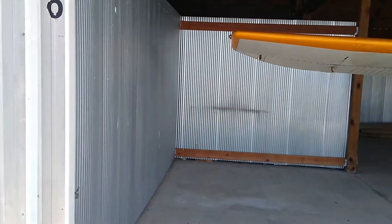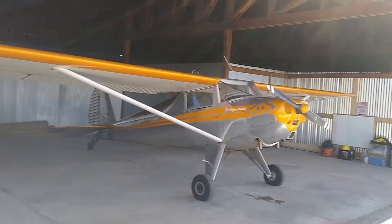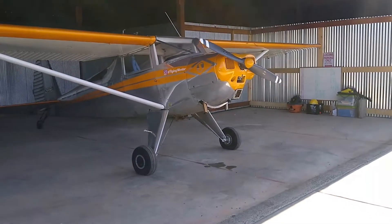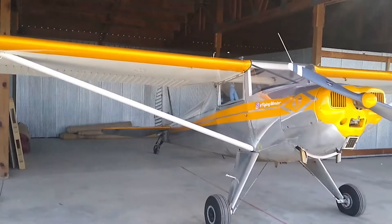I've got some pretty decent space. The Luscombe has a really big wingspan, so I'm just looking for some ideas.